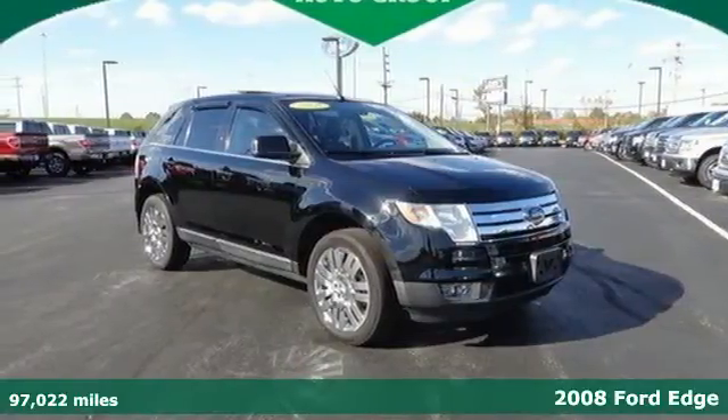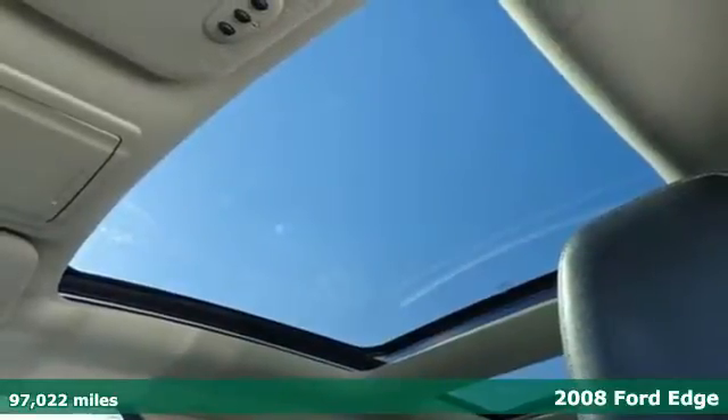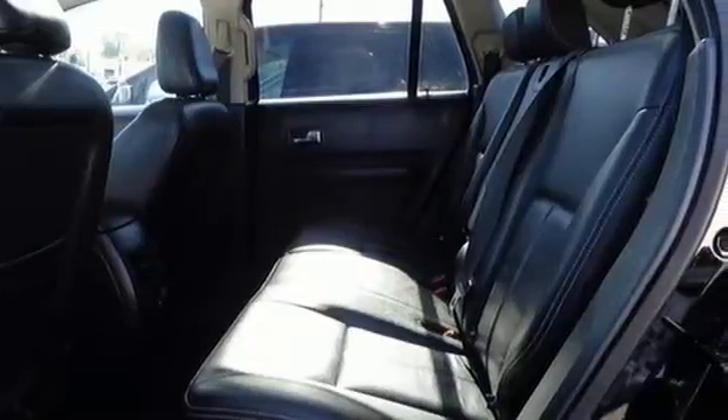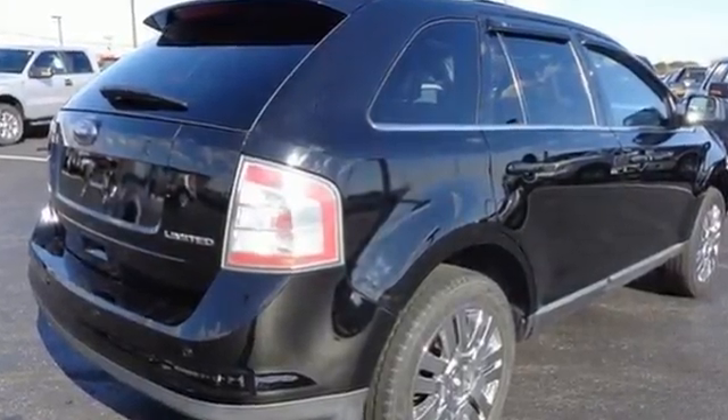Here's a 2008 Ford Edge. This great CUV is loaded with flexibility and convenience. It has multiple airbags, a rollover sensor, multifunction remote, a CD player, radio data system, and power windows, locks, and mirrors.